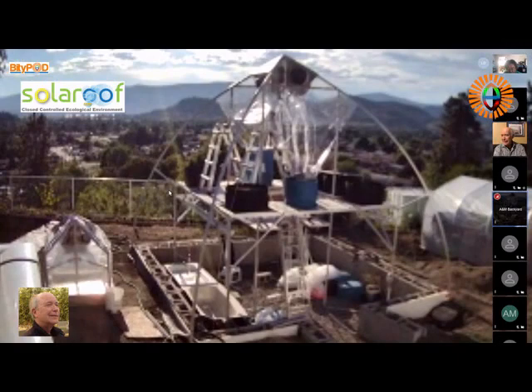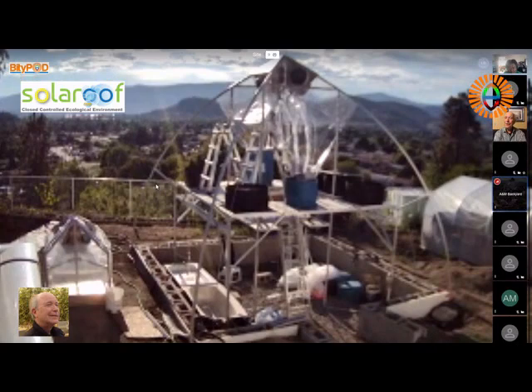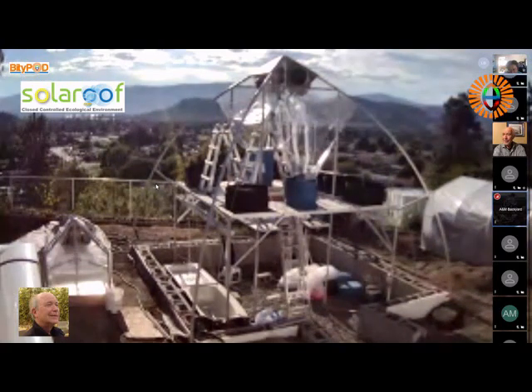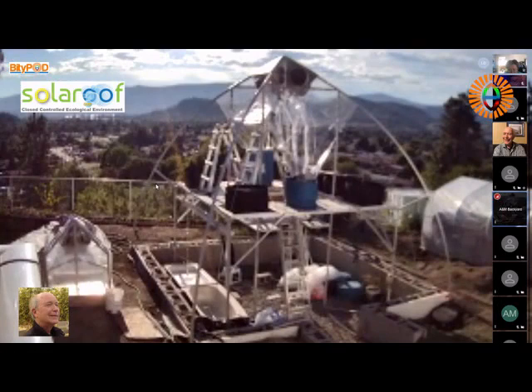I consider this to be probably the pinnacle of my life's work. And I would certainly say it's probably the most beautiful structure. There is a British philosopher called Schumacher who wrote the book Small is Beautiful. What we have is a design for every family.